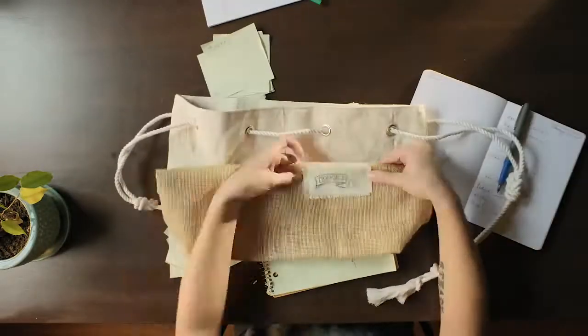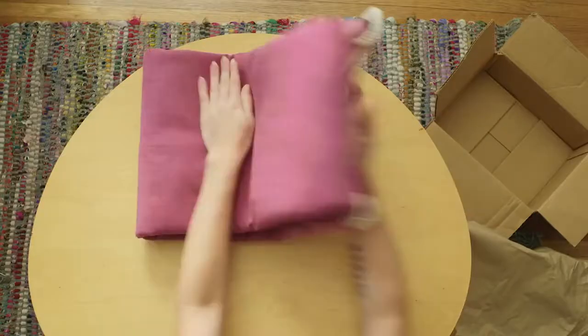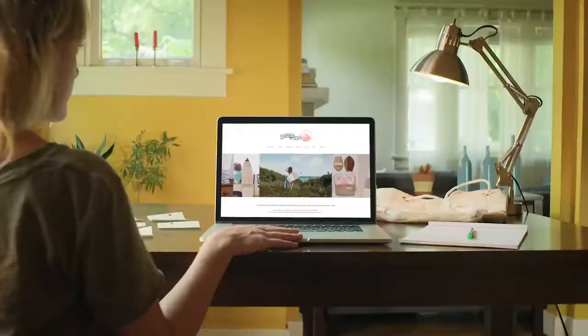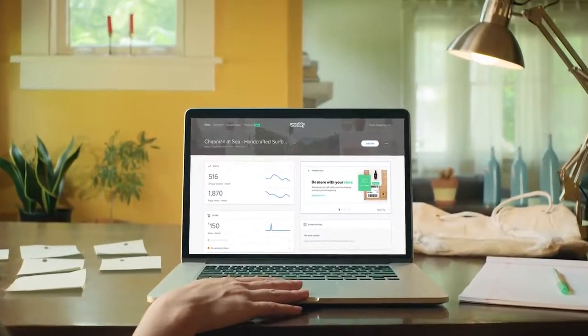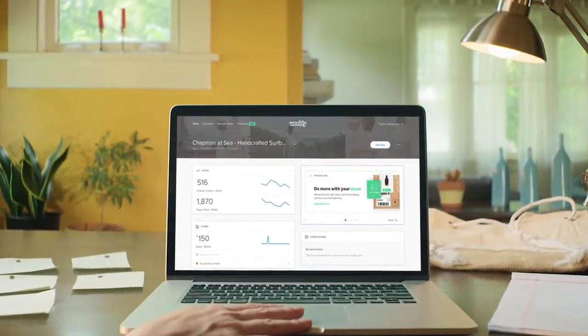Okay, so you've turned your idea into a product. Now it's time to turn your product into a business. Selling online is easier than you think. Weebly's e-commerce platform puts all the tools you need in one place.